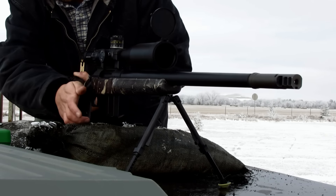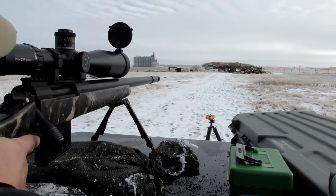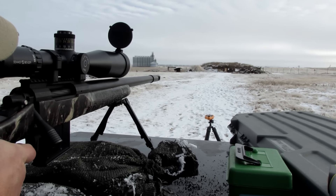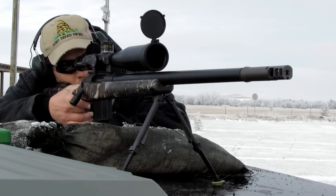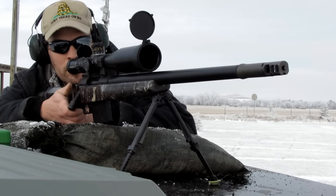You just set it up, align it to be parallel with the axis of the bore pointing towards your target - which is very easy to do with the sights on the chronograph - and turn it on. You don't have to worry about getting your rifle oriented exactly behind it to shoot through a small window, because the detection area is much larger on this acoustic chronograph.